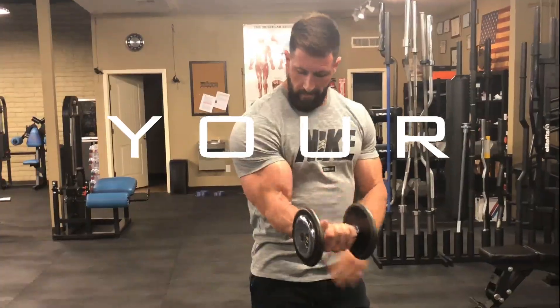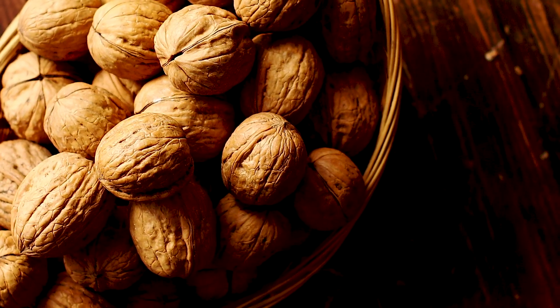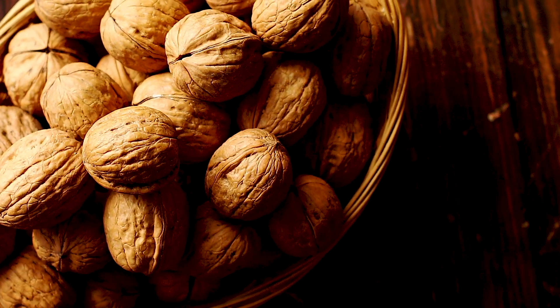Today we're going to talk about your nuts — specifically the effects certain nuts have on your testosterone, which ones you should stay away from, and which ones you should keep in your diet. Like all my videos, I'm going to link to the case studies I found relevant in the description.